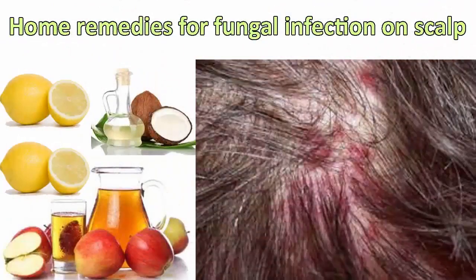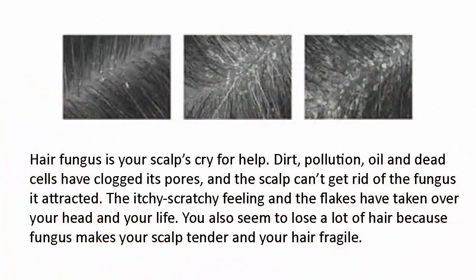Top three simple home remedies for fungal infection on scalp. Hair fungus is your scalp's cry for help — dirt, pollution, oil, and dead cells have clogged its pores, and the scalp can't get rid of the fungus it attracted. The itchy, scratchy feeling and the flakes have taken over your head and your life. You also seem to lose a lot of hair because fungus makes your scalp tender and your hair fragile.